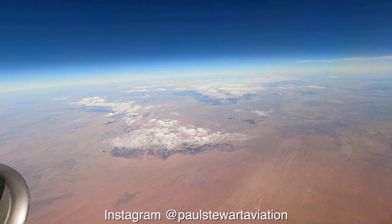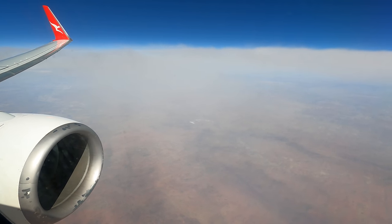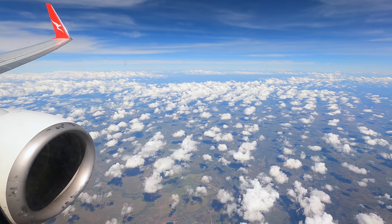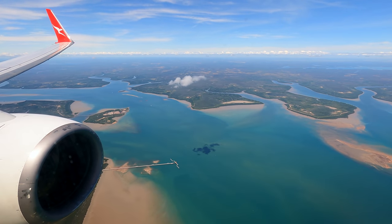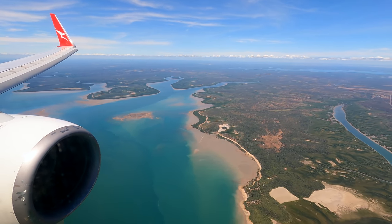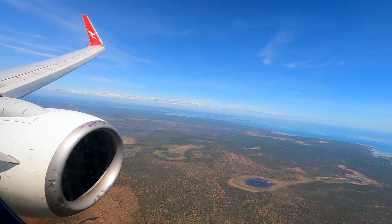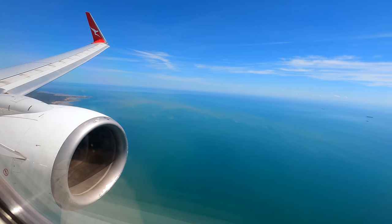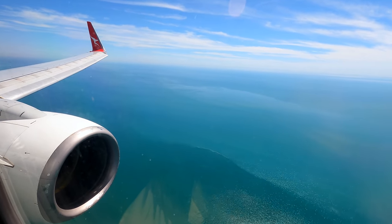As we trundled along at 40,000 feet the terrain below became slightly greener and there were more clouds as moisture increased. Just north of Katherine we started our gradual descent into Darwin. The terrain up here is certainly a lot greener and more lush than down south, though both regions have their own unique beauty. You may have noticed some blemishes on the engine cowling — these are from corrosion blending, essentially the removal of rust. When some of these aircraft were put into storage during COVID, moisture was trapped inside the wrapping around the engine and caused this. We spun around north of Darwin and landed towards the south, with really impressive views on approach.